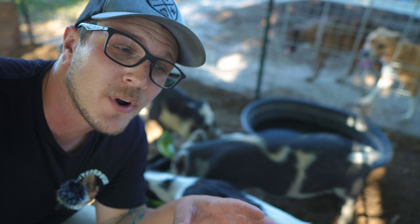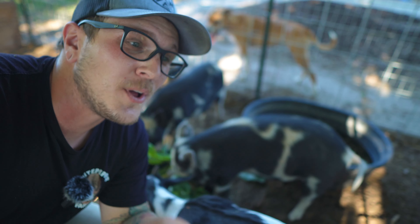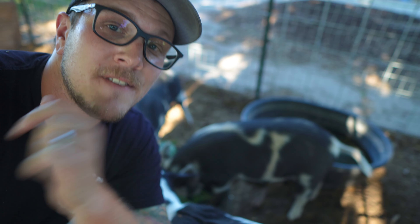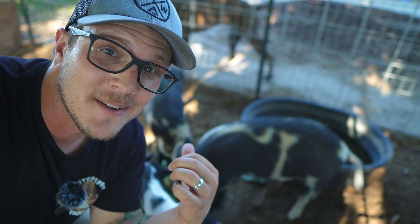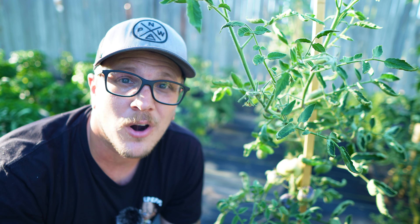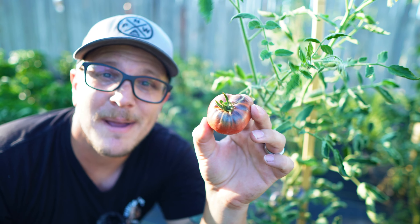Anything we're not going to eat ourselves we can give to these guys, and the good thing is we take their manure and compost it to use in the garden again. It's just one big cycle of feeding them and then what comes out of them feeds our plants which then feed us. But not everyone is this lucky. If you're growing something only because it's easy in your zone, you're going to be pretty disappointed when harvest time comes and you don't know what to do with it. Find things that grow well in your zone and that you enjoy eating, like these tomatoes here.